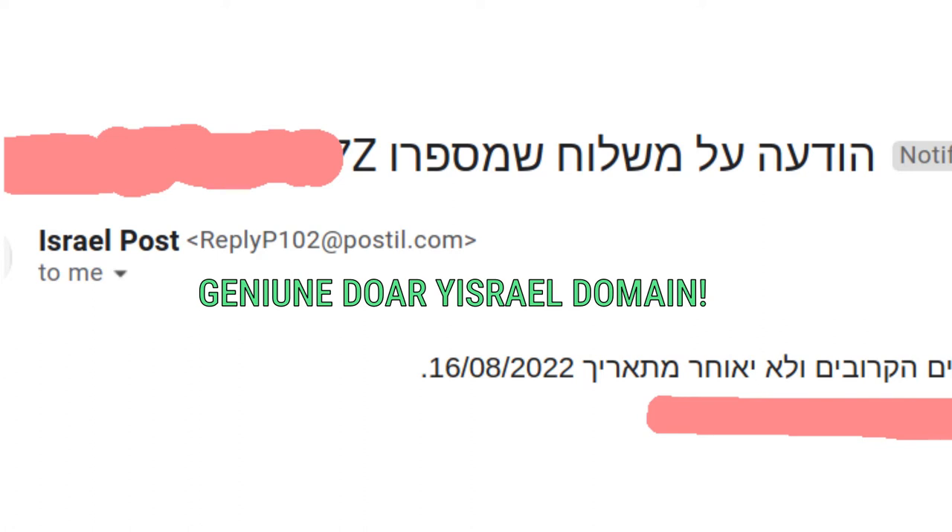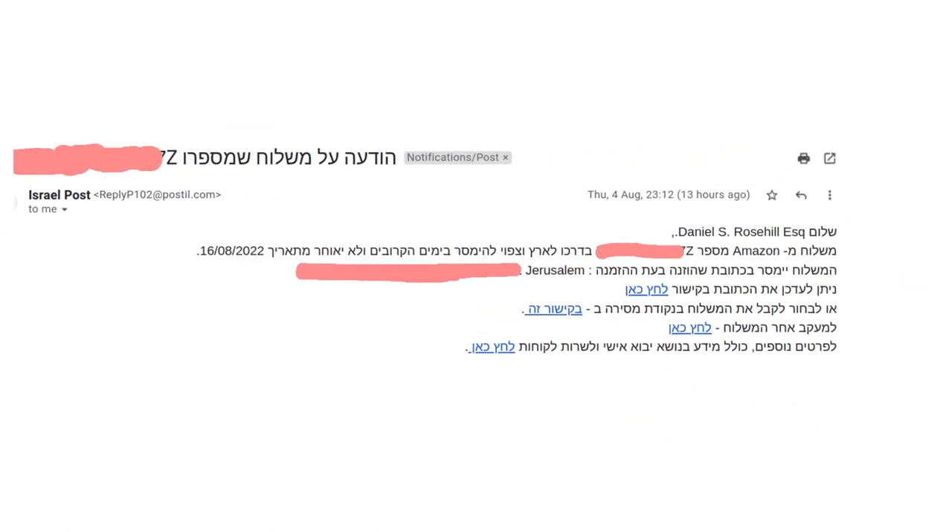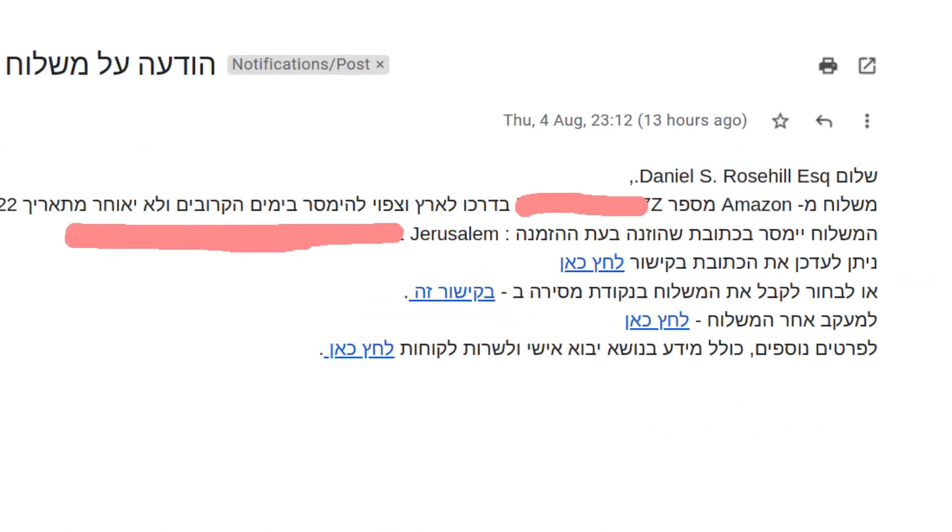Besides the fact that if it is genuine, it will have all these details. Reading this message, it says 'Shalom' and then your name, and it says 'Meshloach m'Amazon mispar' and then your tracking number — 'Bidarko la'aretz,' it's on its way to Israel. 'Vesafui lehimaser b'yamim ha'khovim velo yeuchar metarich' — it's expected to be delivered in the coming days, but not after this date, which is the maximum expected delivery date.